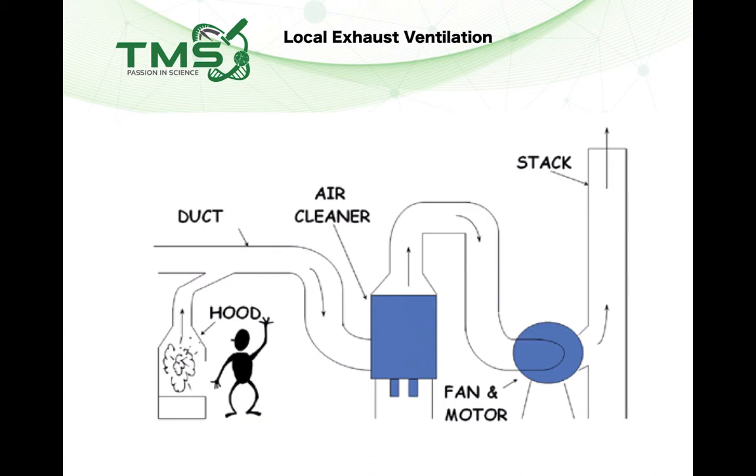A proper, complete Local Exhaust Ventilation system comes with five components. The first component is the hood, which is the fume cabinet. The second is the duct line. The third is the air cleaner, which can be a wet scrubber or a carbon filter. The fourth component is the centrifugal fan to create suction and draw the air out. And lastly, there is the stack, which is the chimney installed outside the building. With these five components, a typical ducted fume hood is considered a Local Exhaust Ventilation system.